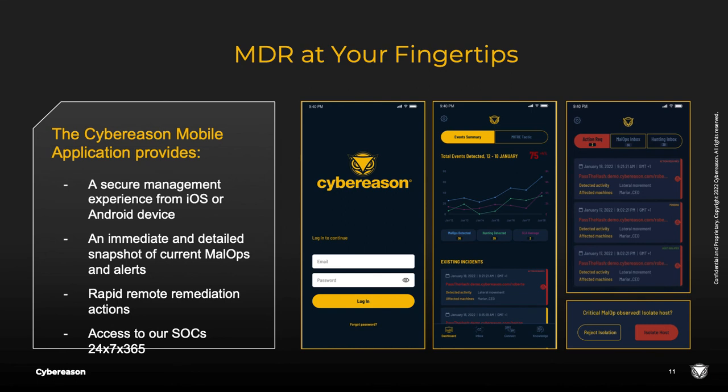Another way CyberReason helps you become more effective and efficient in reducing time to remediation is through our CyberReason mobile application. This mobile app allows you to log in to your CyberReason UI and get a quick and detailed snapshot of how many malops there are, what alerts have come in, what prioritization has taken place, and you can approve or deny host isolation requests directly from your phone. You're able to get a detailed view of your current network health from anywhere in the world, communicate with our SOCs, and download reports and data to support your day-to-day security operations.